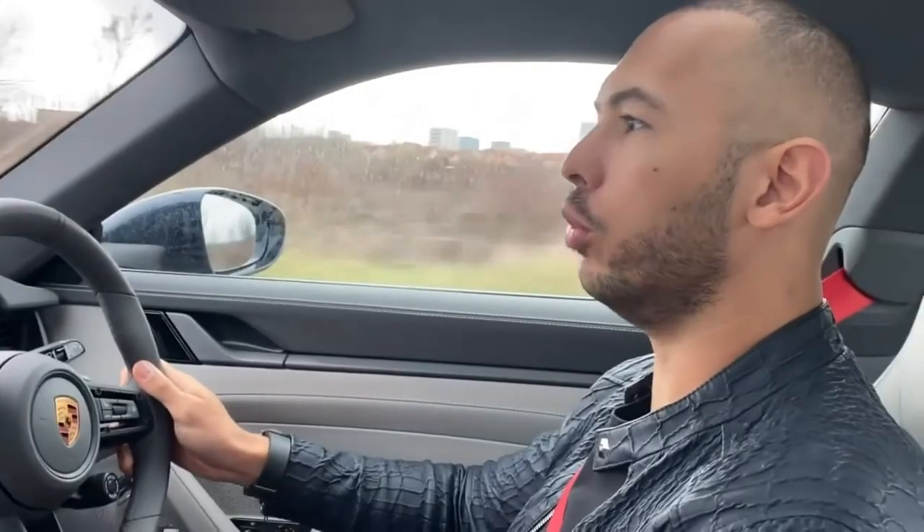Now, obviously, because I'm in Romania, this is going to be a bit jumpy because Romanian roads suck. There's not much we can do about it. The roads are bumpy, so it's going to be bumpy — that's how it is for this particular review.